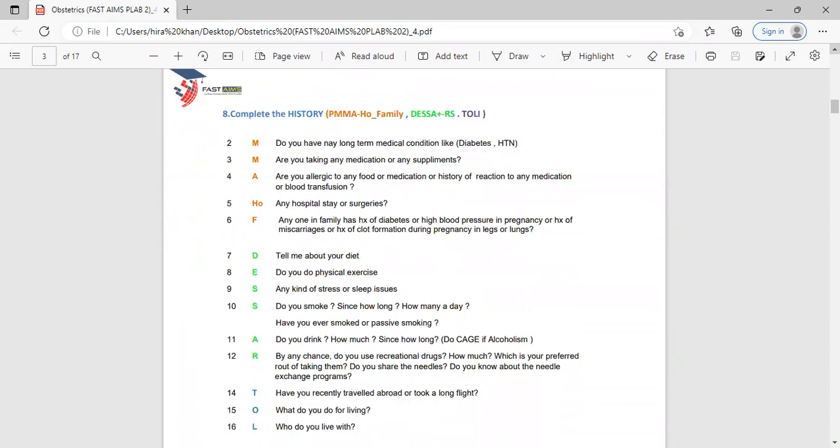After P2 RBMS, complete the rest of the history using the PMMA HO FAMILY framework: M for any long-term medical problems, M for medications or supplements, A for allergies, HO for hospital stays or surgeries, and F for family history. In pregnant females, long-term problems like diabetes and hypertension are especially important, as is family history of diabetes, hypertension in pregnancy, miscarriages, or clot formation during pregnancy.